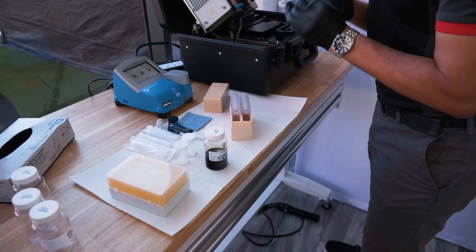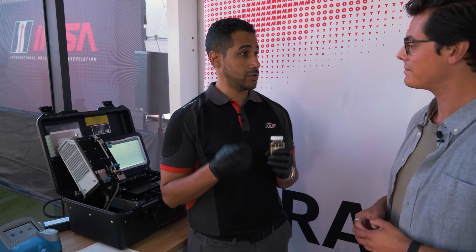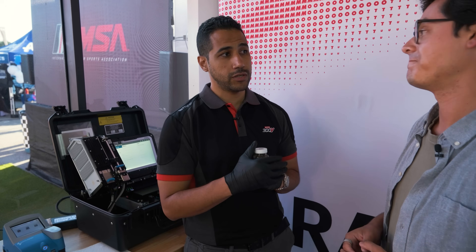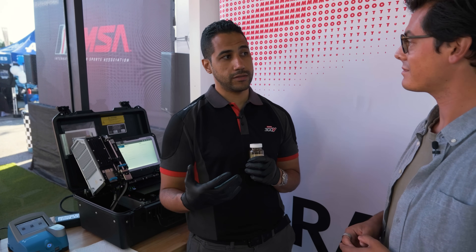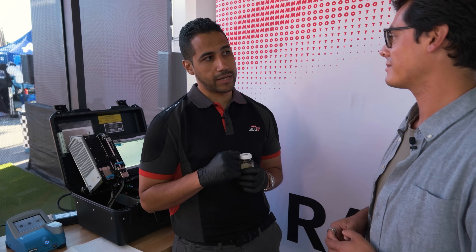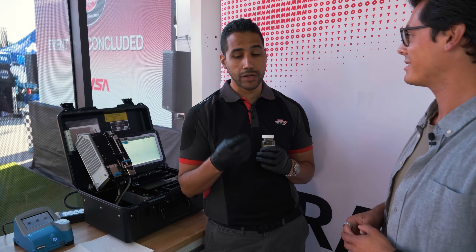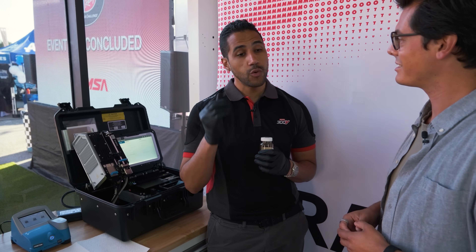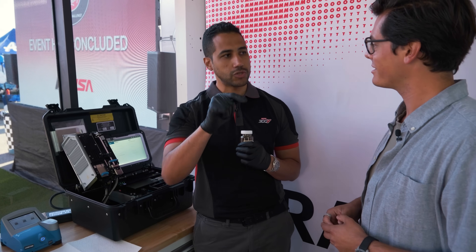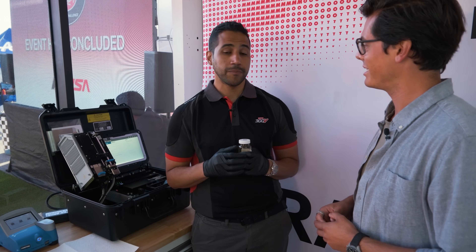Then we move to particles. The first enemy of any lubrication is contamination — specifically if you have a faulty air filter that might ingest a lot of dirt inside, causing a lot of wear in your engine. We check this by counting the particles inside the oil sample. Then we move to elemental analysis: we need to know if there is wear happening inside the engine and where it's coming from, which piece exactly. Through that, teams will understand what they need to check or replace before any surprises on the track.